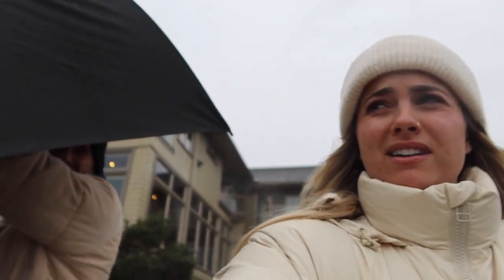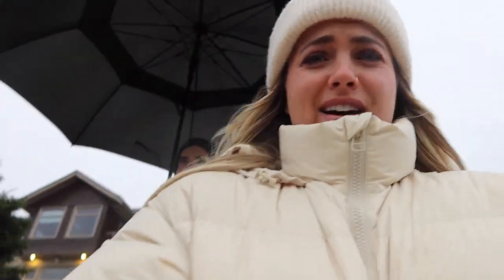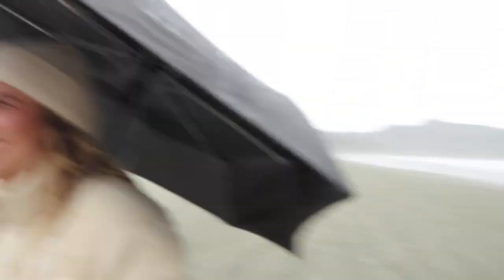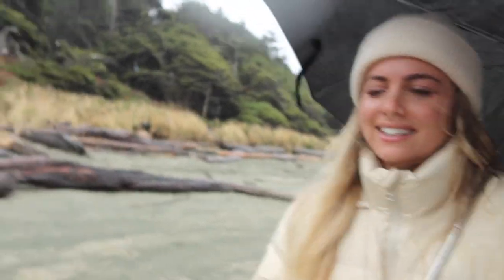We changed into our puffer jackets and decided it would be fun to go for a walk on the beach with umbrellas. Little did I know it's way too windy for an umbrella — it keeps going inside out every time we turn around. This is officially the worst idea I've ever had. Chris says he didn't want any part in this. It might be the worst beach conditions he's ever seen in his life. Yeah — that was a mistake. We are not doing that again.